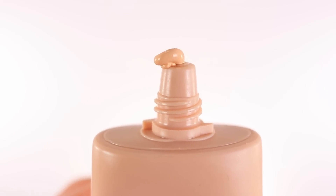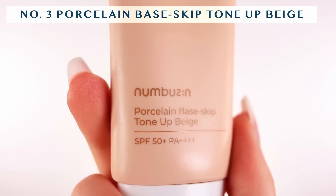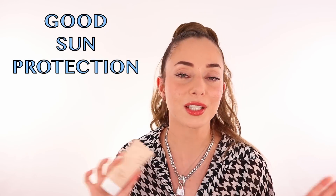Now to the third product, which is super important — one of the most important parts of your skincare routine that you cannot skip at all. This one honestly is a sunscreen, but it is a tinted sunscreen, which has changed my life forever. This is the Porcelain Base Skip Tone Up Beige, and it is SPF 50+ PA++++. The PA++++ protection is important to me — I have very pale and sensitive skin, and if I go in the sun for literally five minutes I'm going to burn. I've been testing it out and it protects my skin while feeling amazing.